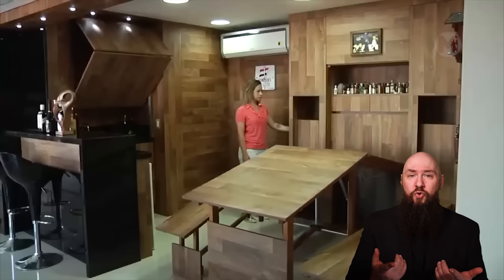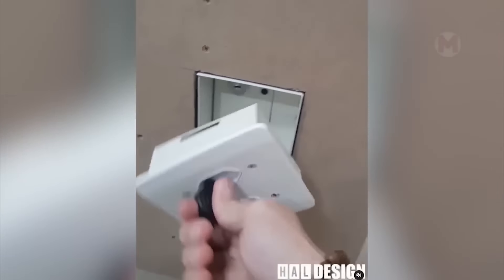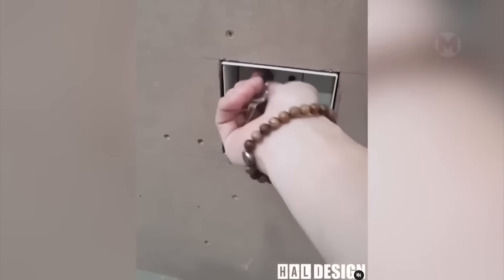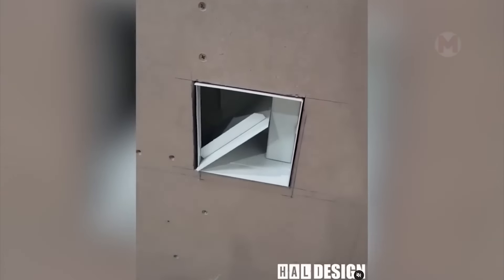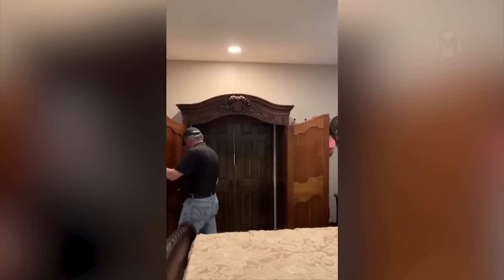To be honest, I'm speechless after witnessing it. What about you? In such a hiding place, you can store the most valuable things. And behind this cabinet, one can find a real secret room.